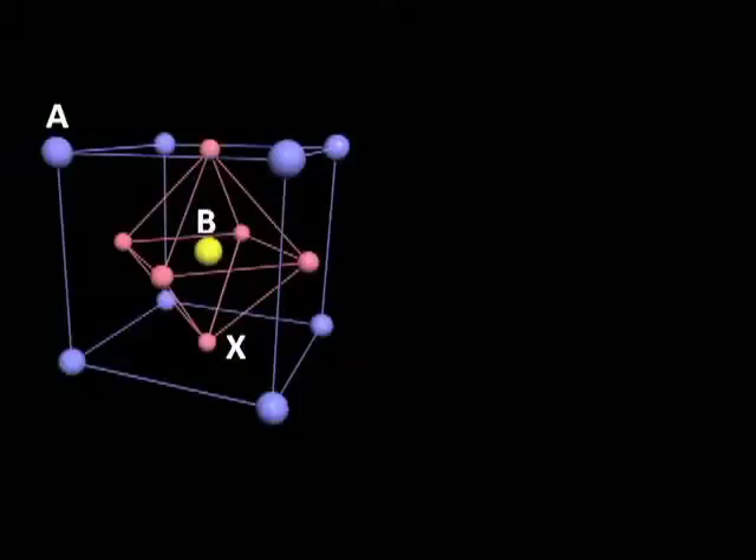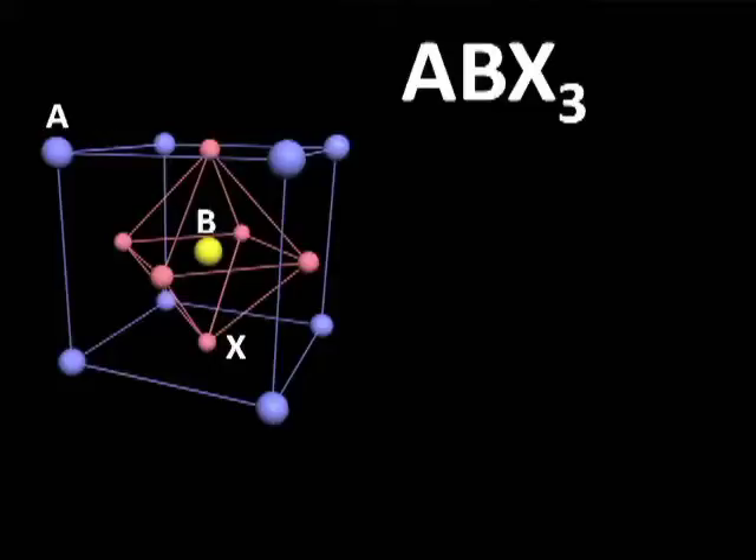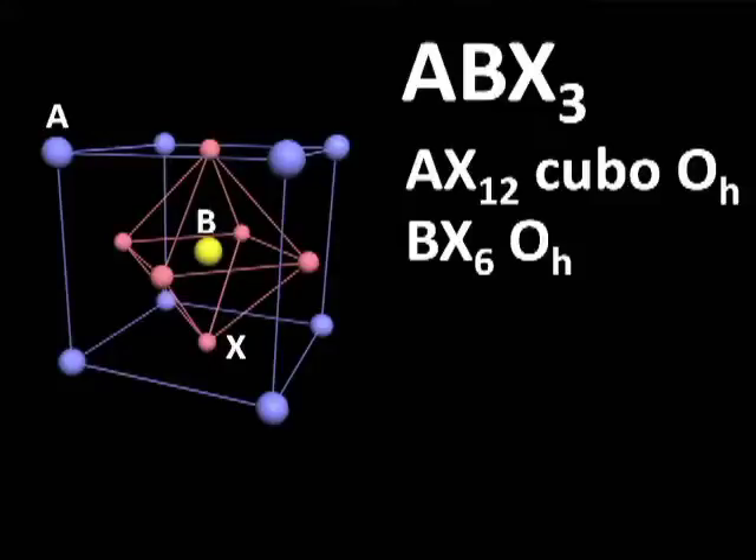What is perovskite? The general formula of perovskite is ABX3. The A-cation is coordinated with 12 X-anions forming a cubo-octahedral geometry, while the B-cation forms an octahedral geometry.